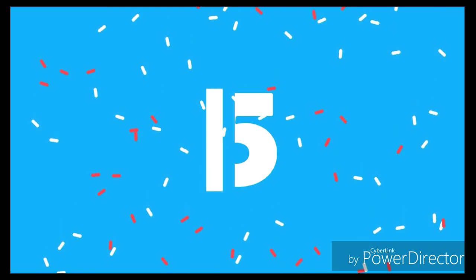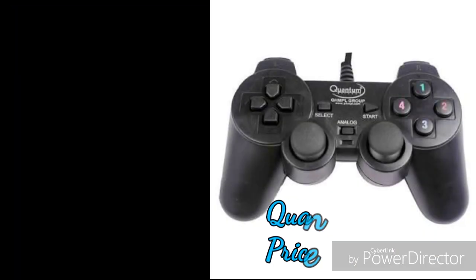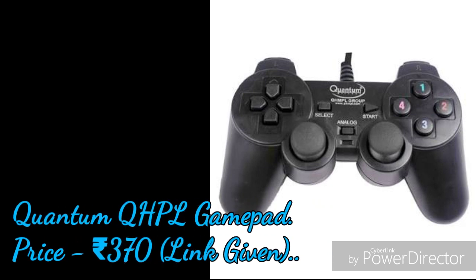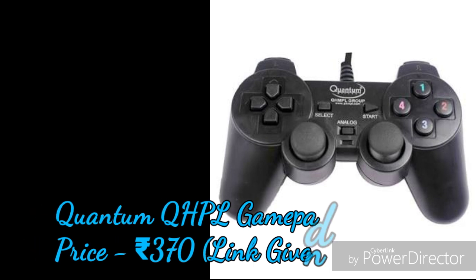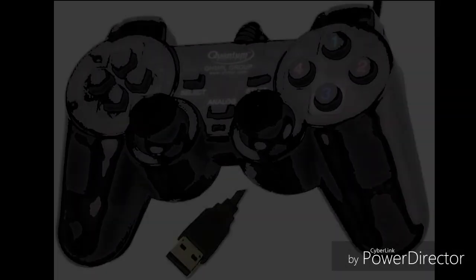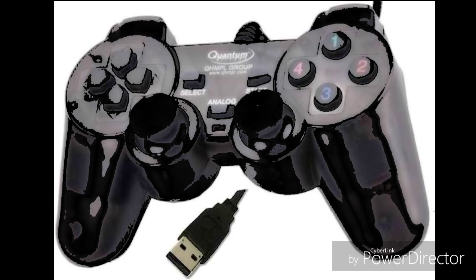On number 5 we have the Quantum QH MPL gamepad, which is priced at rupees 370. I have given the link in the description. This gamepad has an 8-directional button, LED indicator for analog, and double vibration or shock function. Personally, I recommend this as the best gamepad in this list for your budget — you can save your money.